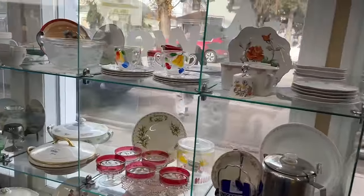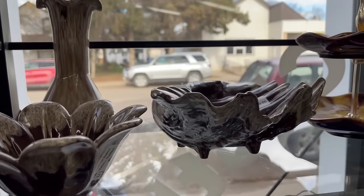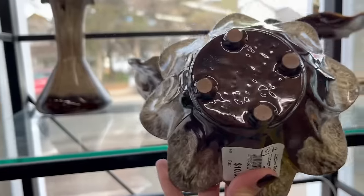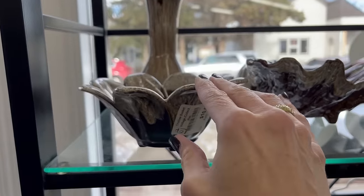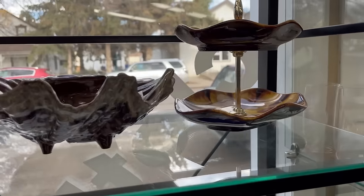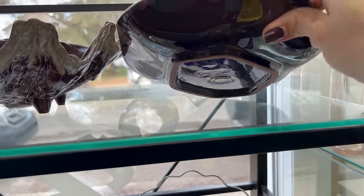I'm going to start over in their vintage area. Items are ten and ten dollars. There's Evangeline pottery made in Canada — very similar to Blue Mountain pottery. This piece looks like Blue Mountain pottery at fifteen dollars. Yes, it is Blue Mountain pottery.